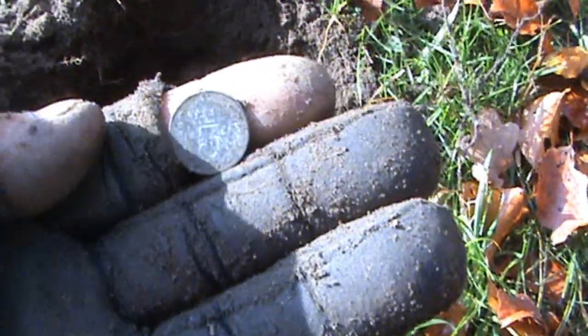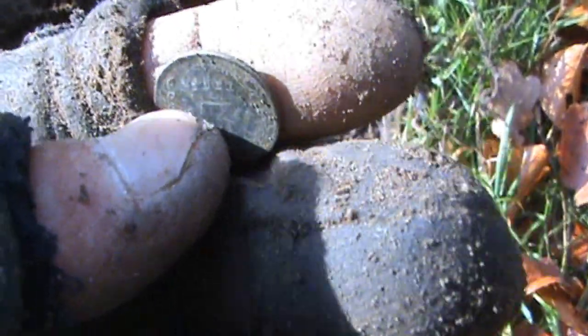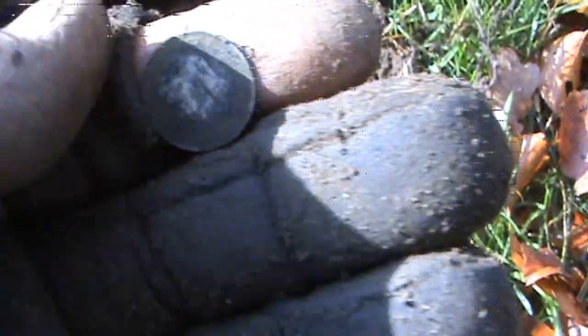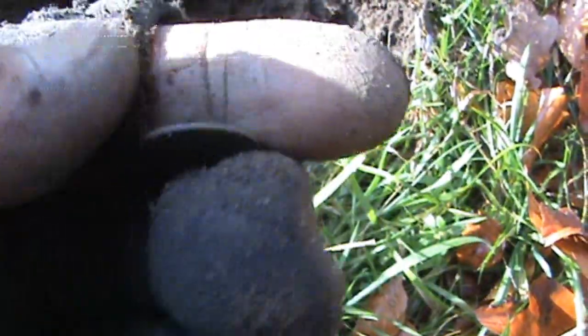Just come along the path next to the side of the river, and there's a George the Fifth threepenny bit. It's silver, but it's very black. It'll clean up nicely though. I think it's 1922.